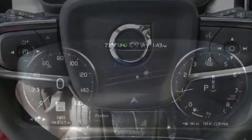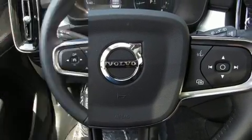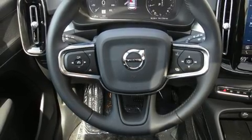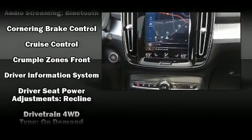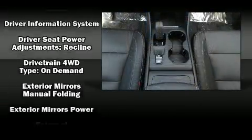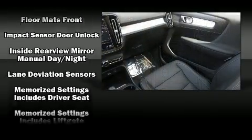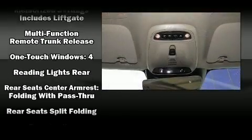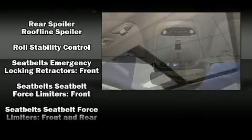Volvo prioritized fit and finish, as evidenced by a rear window wiper, a leather steering wheel, lane departure warning, a roof rack, and power windows. Volvo ensures the safety and security of its passengers with equipment such as head curtain airbags, front side impact airbags, traction control, anti-whiplash front head restraints, a security system, an emergency communication system.